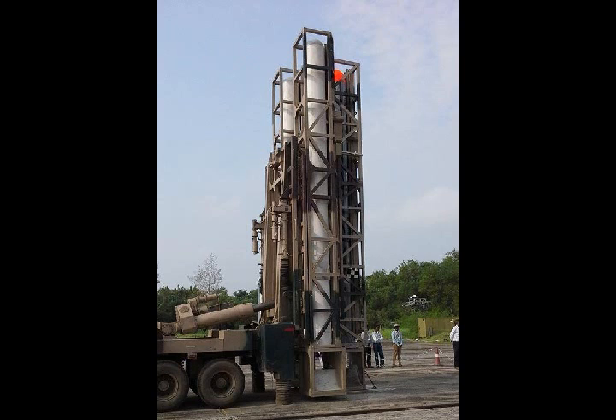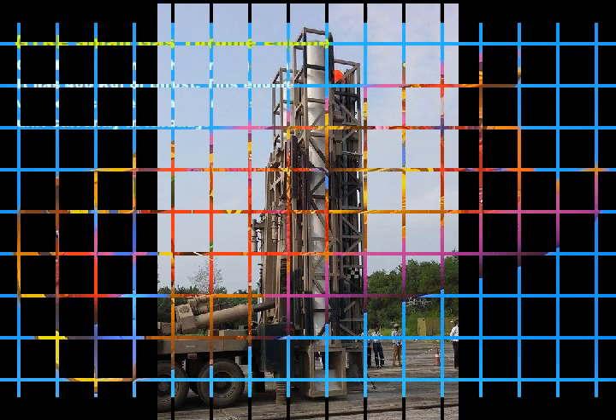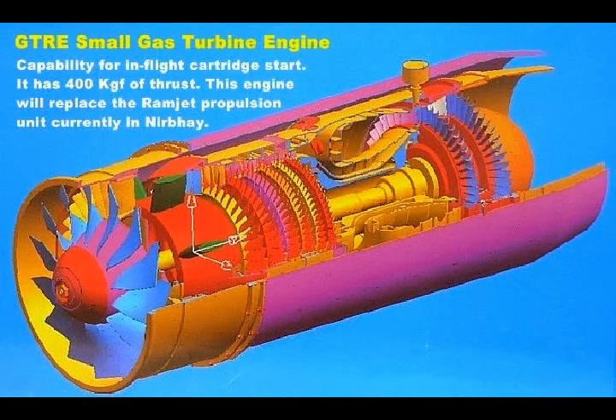NERD-E is an addition to the Indian arsenal, which includes BrahMos, a short-range supersonic cruise missile jointly developed by India and Russia.